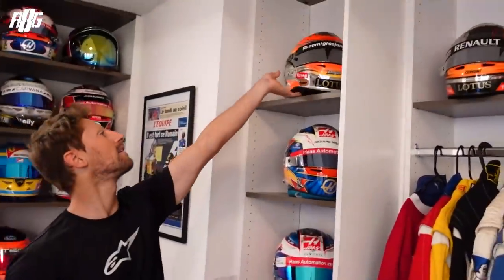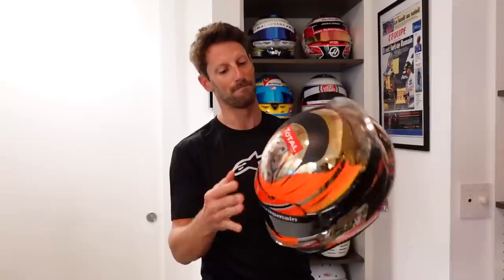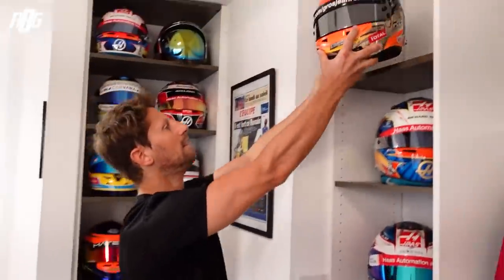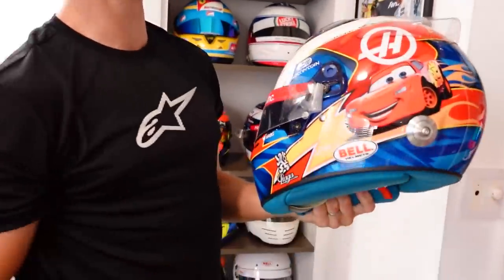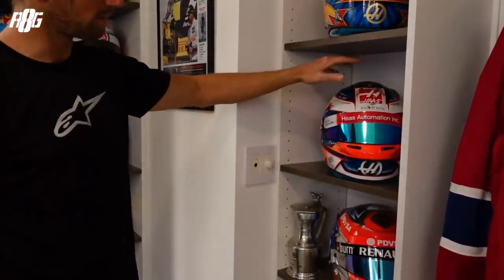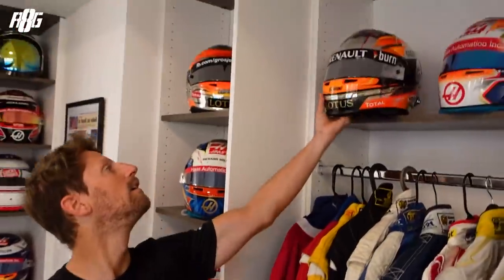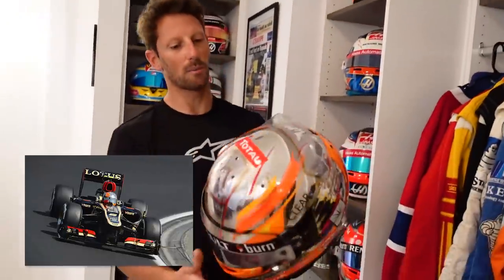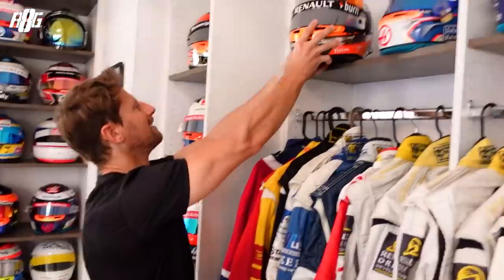That's a special one — a second place finish at the 2012 Canadian Grand Prix. That helmet has very sentimental value. That one is pretty cool too with Lightning McQueen — in French it's going to be 2017, and that's going to be 2014.